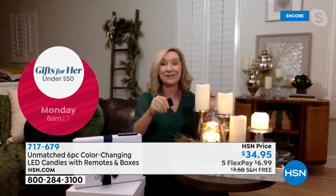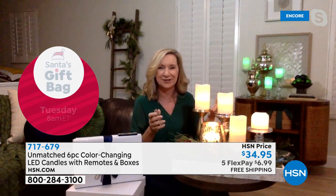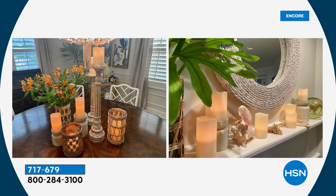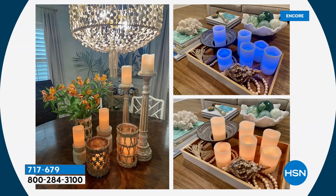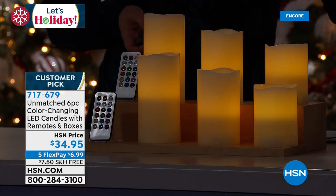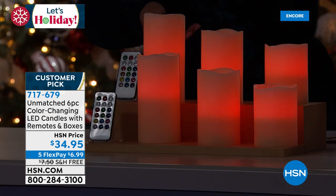With real candles you only get one color, but with Unmatched you have 12 color options — match your holiday decor, your party theme, the color of your room. These are a huge customer pick. I also love the battery feature: if you don't even want to mess with the remote, there's a built-in four or eight hour timer. There's also a flicker mode for that realistic glow. These are instant centerpieces, whether down the middle of the table, in the fireplace, or in a cabinet. With flicker mode on, I can change the color on a whim.